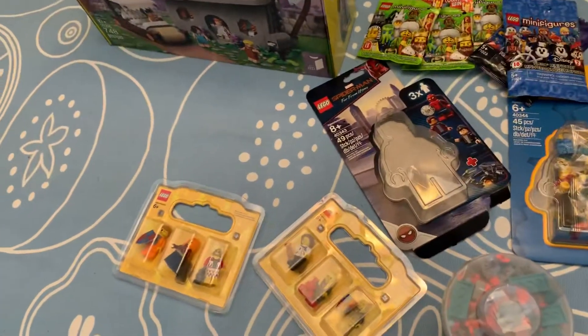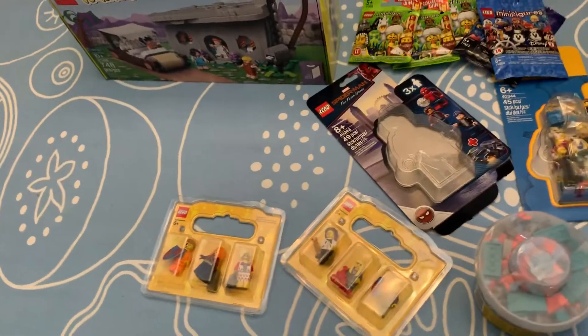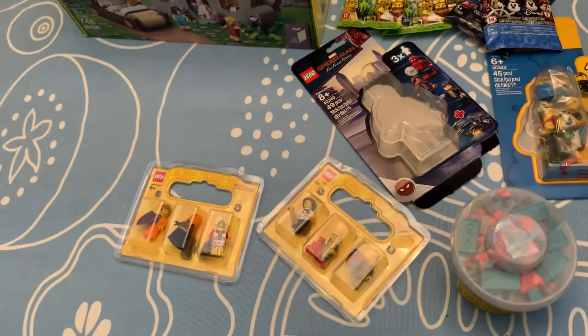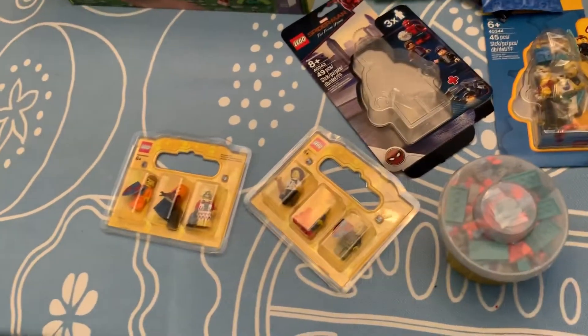Hey everyone, GoldenNinja3000 here again, and today I have a haul video. This is probably my biggest haul ever. I've kind of moved away from doing haul videos — I mostly just do unboxings now — but I figured since I got so much stuff, I would do a video.